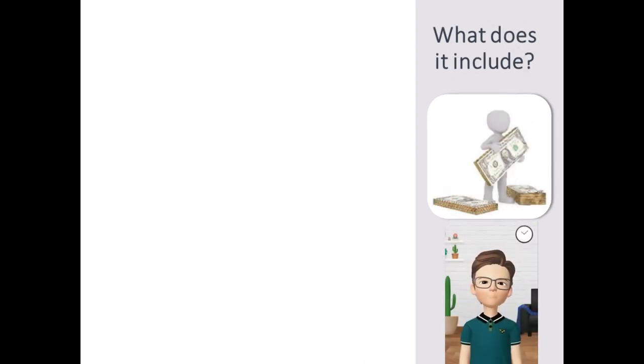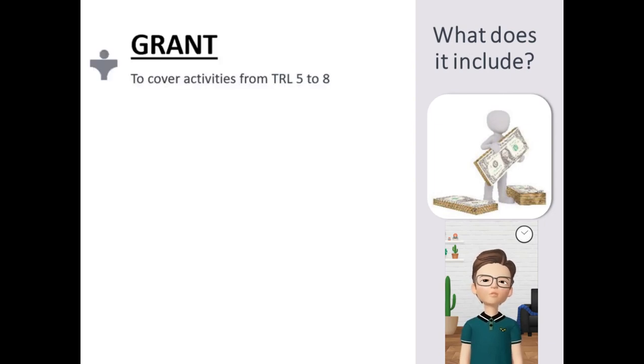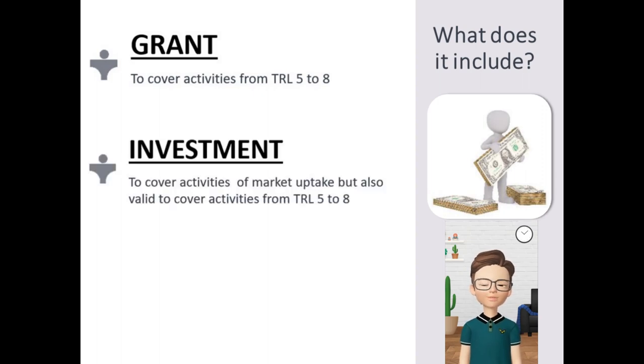A Blended Finance support consists of two elements: a grant element which is designed to support activities from TRL 5 to TRL 8, and an investment component which is expected to support mainly market uptake.